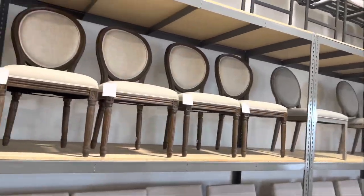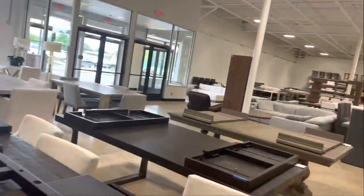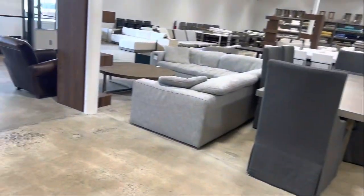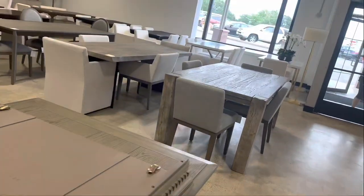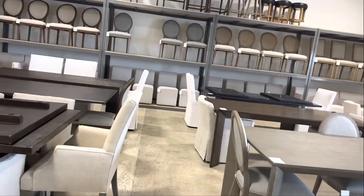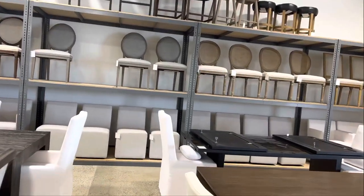Because I waited so long, I'm not rushing just to grab something. Especially something that costs $400 a chair — if I'm getting four chairs, that's like $1,600. No ma'am, the Frugal Nista will not be doing that. But if you have it like that, hey, I'm not mad at you.